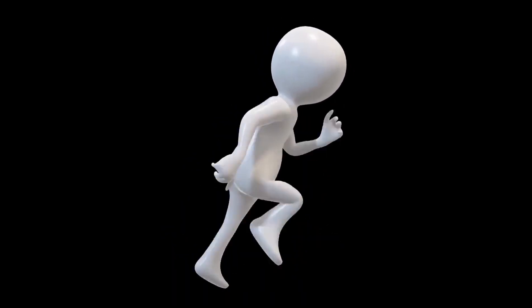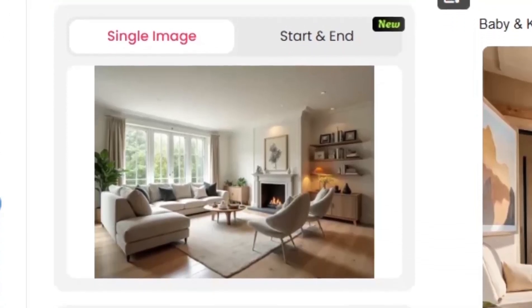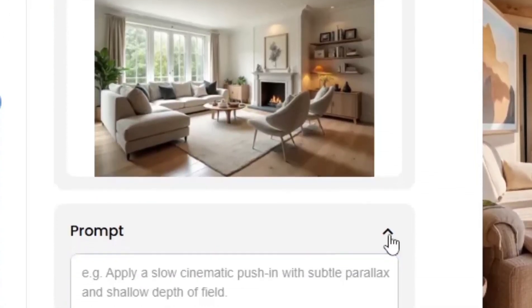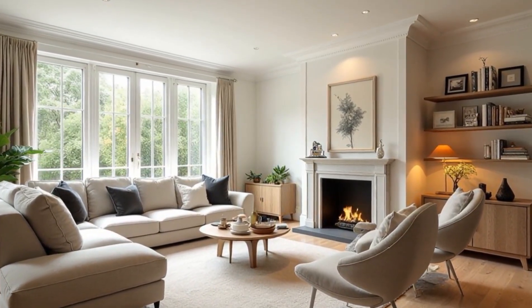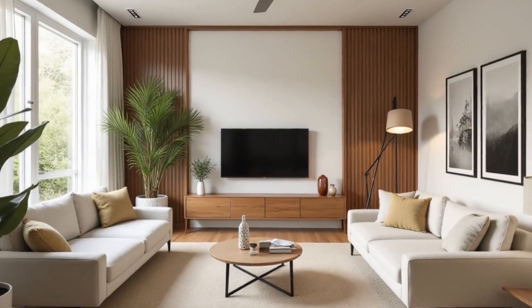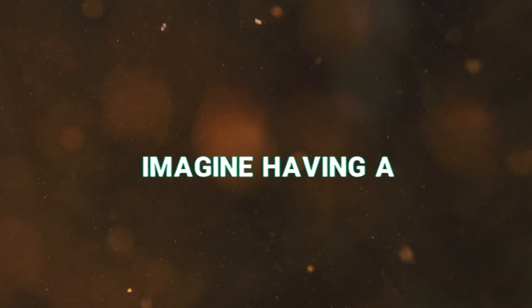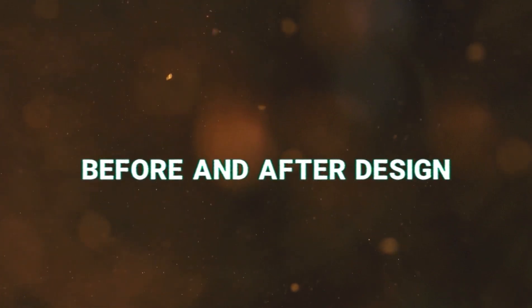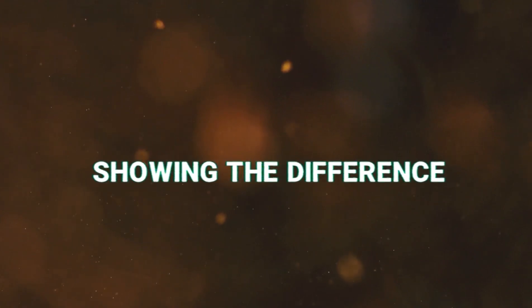Now let's move to Image to Video — a completely new tool. Here, you can turn your designed images into realistic videos. Just select an image from your project, and AI adds motion, depth, and lighting effects to make it feel like a real video. It's perfect for designers who want to showcase their work in portfolio videos or create promotional posts. Imagine having a before-and-after design — with this tool, you can make a realistic transformation video showing the difference.